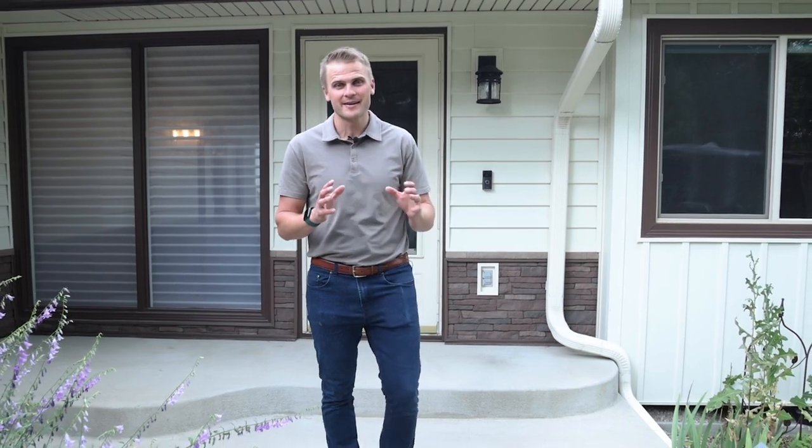If you're interested in seeing this beautiful home on 2.25 acres right here in Castle Pines, give us a call and we'll be happy to get you through here today.